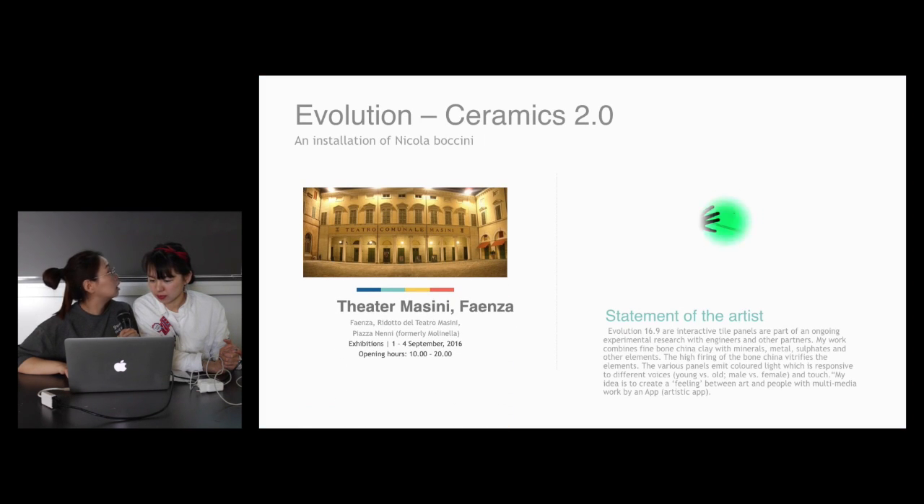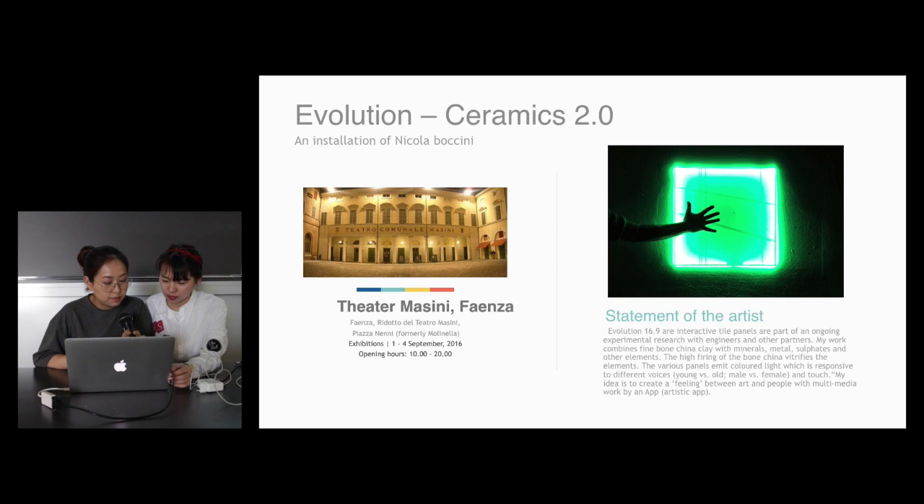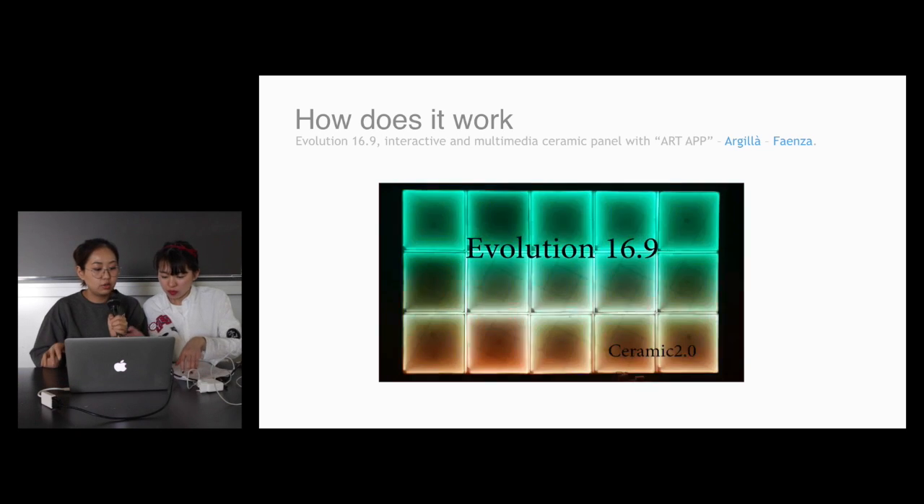Here is the Evolution Ceramics Number Two. First, we have known that it was exhibited on September 1st to 4th in 2016. It's in Sertar Masini-Fanta. In this work, he created interactive telepanels as part of ongoing experimental research with managers and other partners. Here is a video about this — how does it work? And you can see.